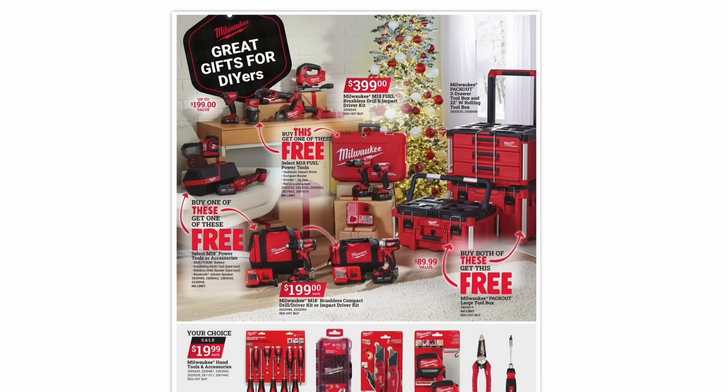On this page, some more Milwaukee deals where if you buy certain combo kits, you get to pick a free tool. The Milwaukee M18 Fuel Brushless Drill and Impact Driver Kit is $400, and you can pick any of these tools for free: the jigsaw, hacksaw, angle grinder, router, or another impact driver. Down here, the M18 Brushless Compact Drill Driver Kit or Impact Driver Kit is $200, and if you buy one of those, you can pick a free oscillating multi-tool, random orbital sander, or Bluetooth job site speaker. There's also a Milwaukee Packout deal — buy this two-piece set and get the top toolbox for free.